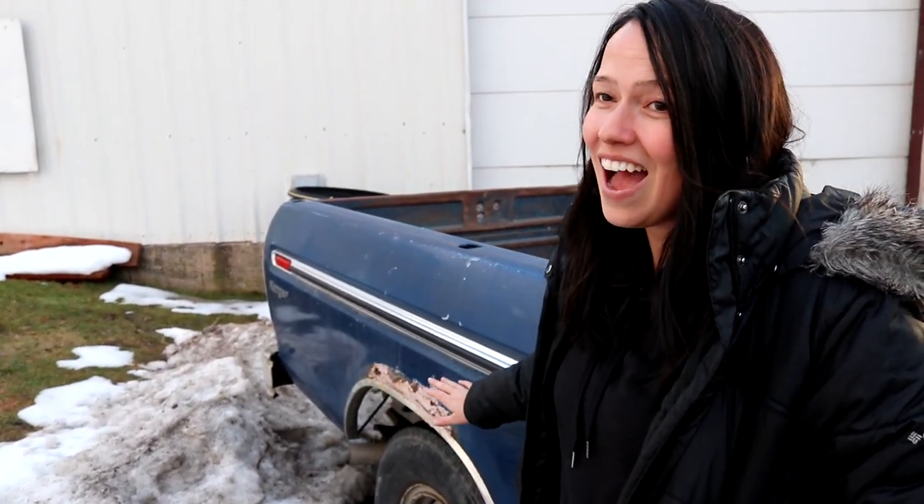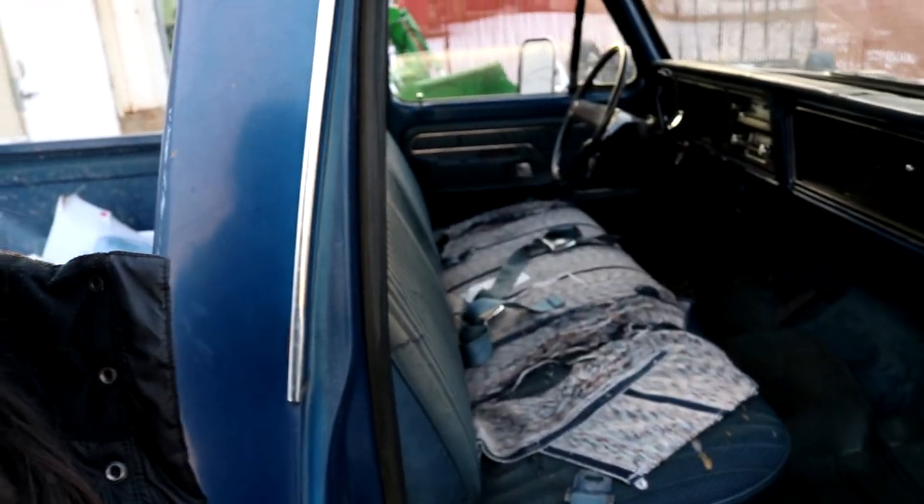I have to pump the gas like crazy because it's carbureted. I don't know what happened here, but it looks like someone put bubble gum on it and tried to fix something. We're going to fix that eventually. And there's some kind of fabric here covering a ton of rips. That's gross.